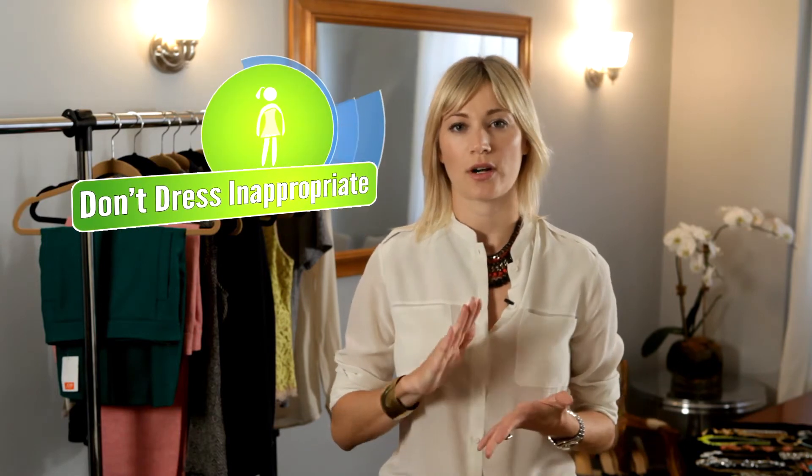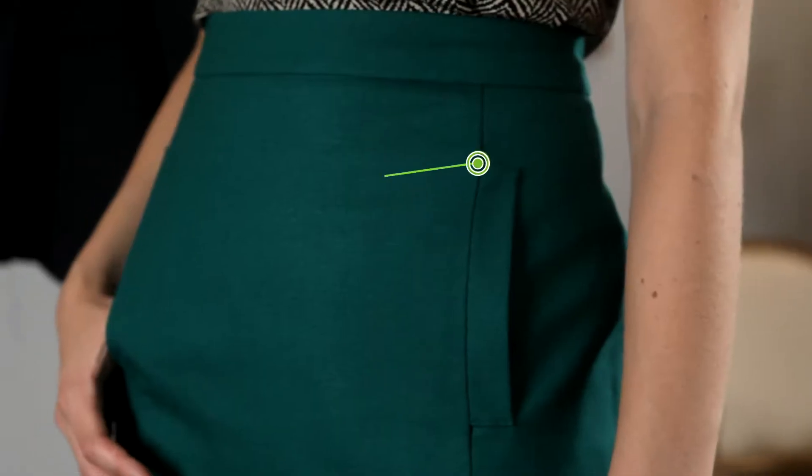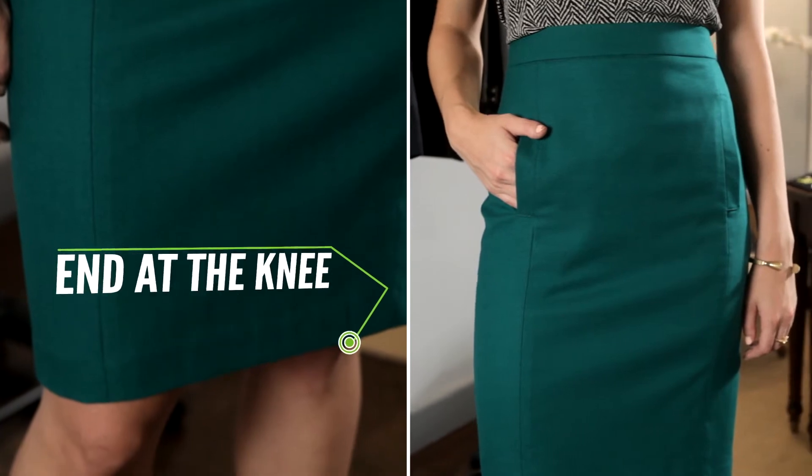The biggest mistake I see when women are dressing for work is wearing things that are too short, too tight, or too low cut. Definitely stay away from things that cling. Go for fabrics like silk or cotton, and when you're buying a skirt, to the knee is really the standard.